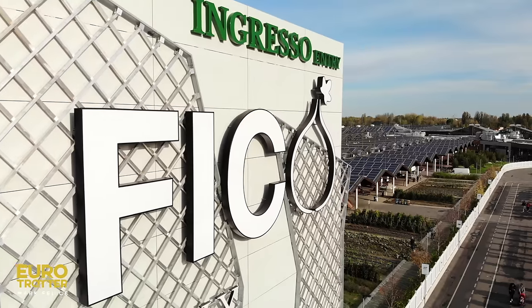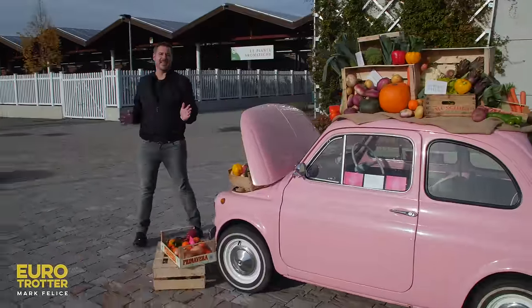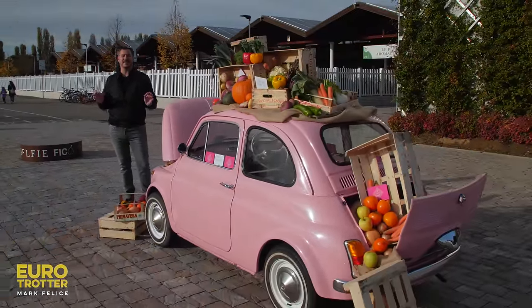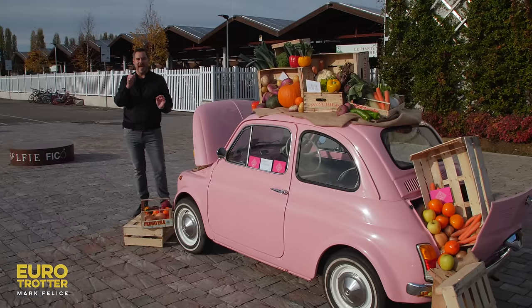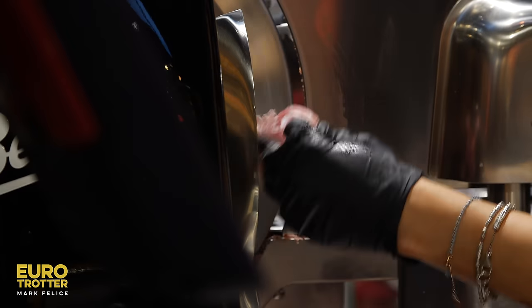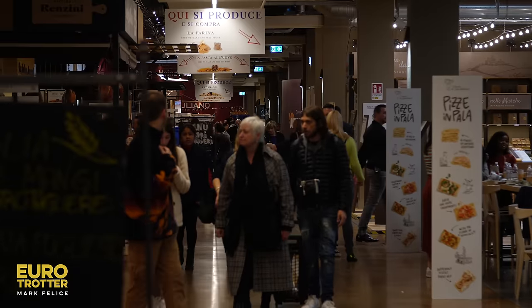I am at Fico Eataly World and we are about to take one seriously big bite out of Bologna. This is a temple for foodies and we're going to taste this one bite at a time. I'm here with Barbara at Fico Eataly World and we are going to have a first-hand tour of this temple for foodies.